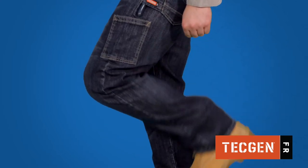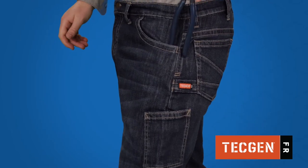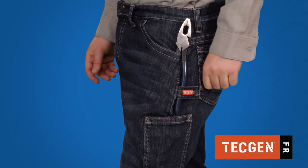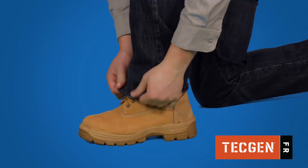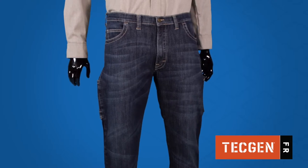The Taproom Jean's flex fabric moves with you while still keeping its shape for superior mobility and comfort. The Taproom Jean also features a conveniently placed knife strap and large leg openings to fit easily over work boots.